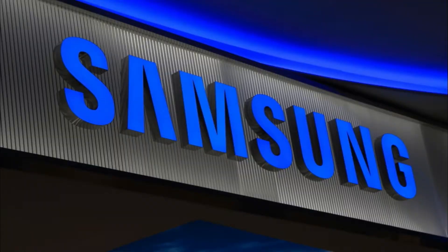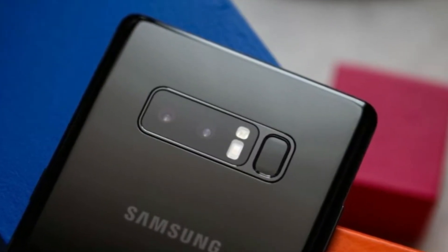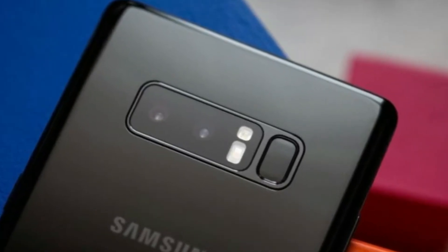He states the only difference between the two devices is a 2mm difference that is nearly impossible to notice unless comparing the devices side by side. While it's impossible to verify these claims, Ice Universe has a good track record with Samsung leaks.